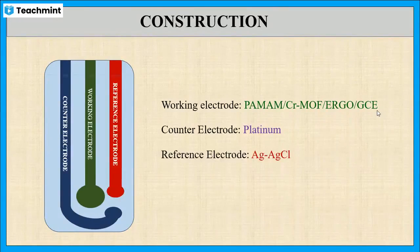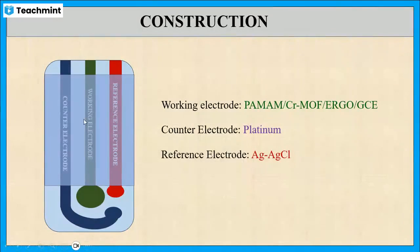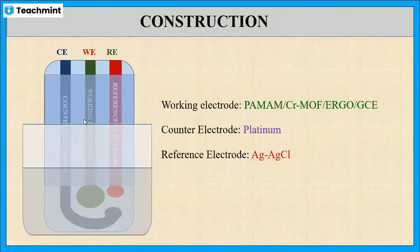The upper portion is sealed with insulating material and the strip is connected to an electrical connector, and it is immersed in the analyte solution for the measurement.